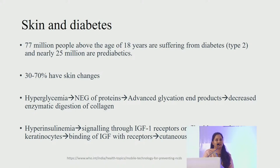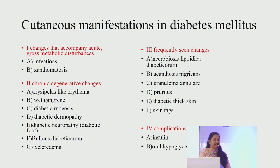Hyperinsulinemia signaling through IGF-1 receptors on fibroblasts and keratinocytes — binding of insulin-like growth factors with receptors causes cutaneous changes with epidermal proliferation, causing acanthosis nigricans. The various cutaneous manifestations in diabetic patients include: acute gross metabolic changes such as infections and eruptive xanthomas; chronic degenerative changes including erysipelas-like erythema, diabetic dermopathy, diabetic dermopathy neuropathy, bullosis diabeticorum and scleredema; and frequently seen changes like necrobiosis lipoidica diabeticorum, acanthosis nigricans, granuloma annulare, pruritus, diabetic thick skin and skin tags. Complications of therapy include changes from insulin injections and oral hypoglycemic drugs.